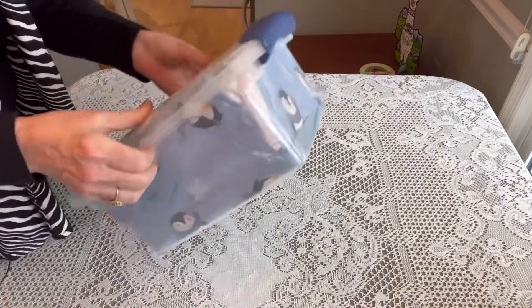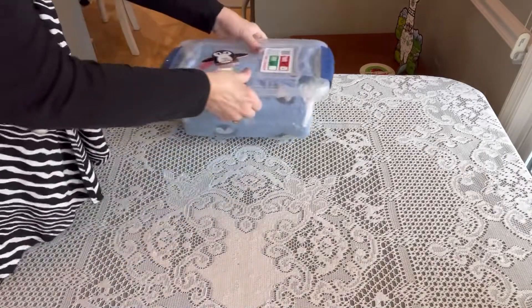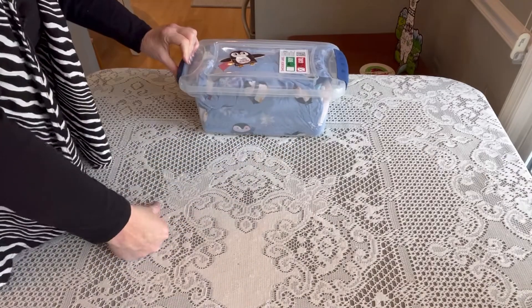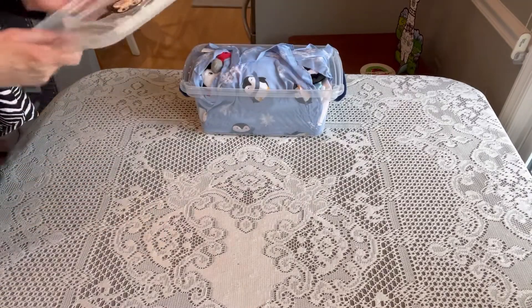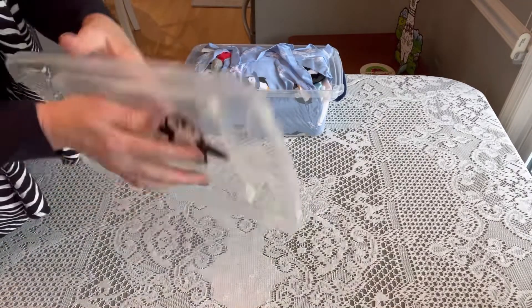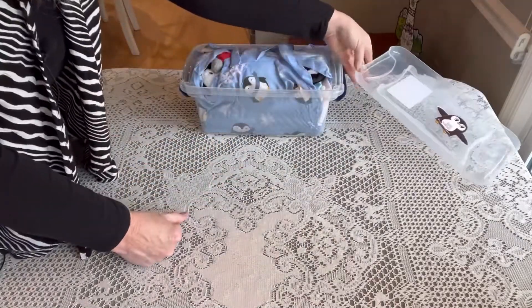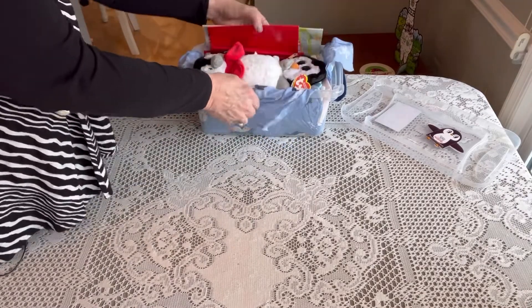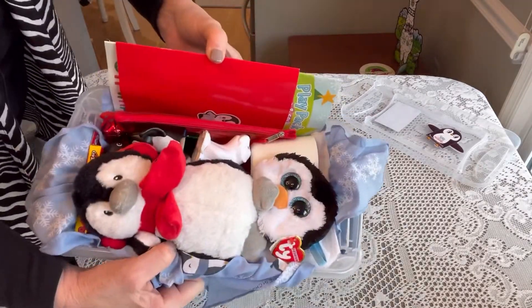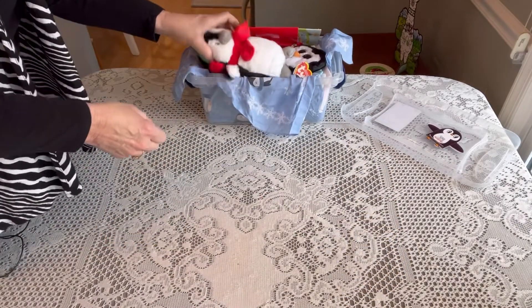The box is wrapped in a bandana that has cute little penguins on it. I packed this in February of 2022. The same penguin that was on the top I double-sided on the back, so when she opens her box this is what she'll see popping up at her.